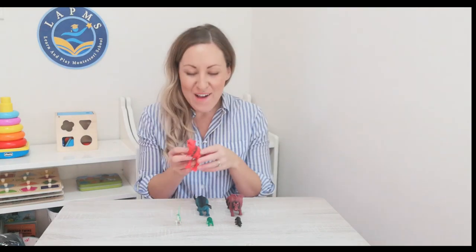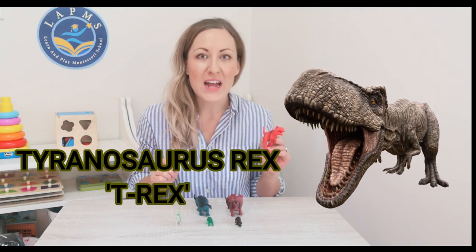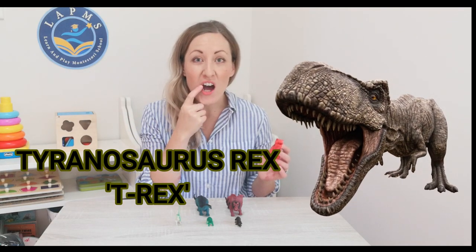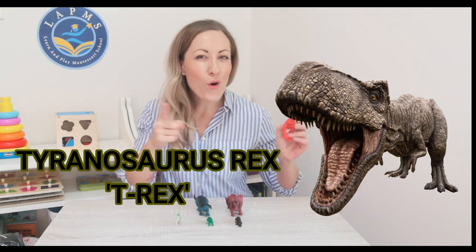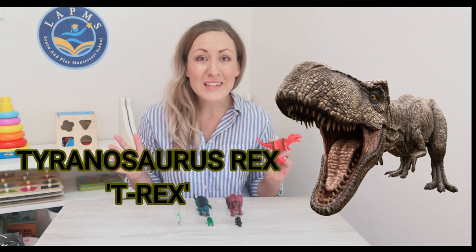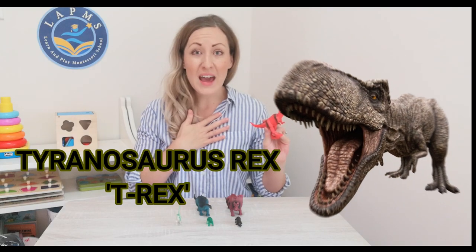Let's have a look at the three dinosaurs that hatched today. First of all, our great Tyrannosaurus Rex, otherwise known as a T-Rex. He was a meat eater, and you could tell this by his sharp teeth that could grow up to eight inches long. He was also a very fast runner — he could sprint up to 20 miles per hour. That is really fast. Tyrannosaurus Rex, he's pretty scary.